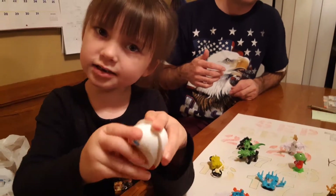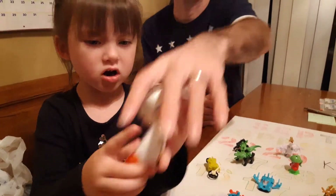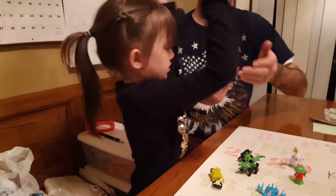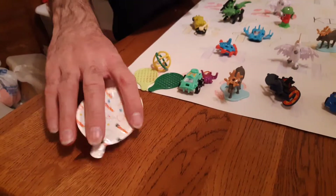Ready, set, go. Okay here. You want to give daddy the spoon? You want to do the blindfold guess? You want the chocolate — so daddy will do the blindfold guess.